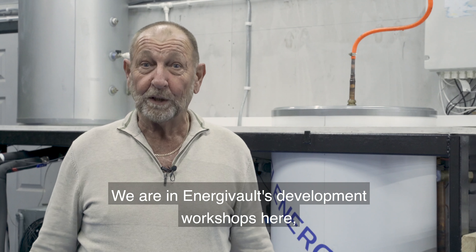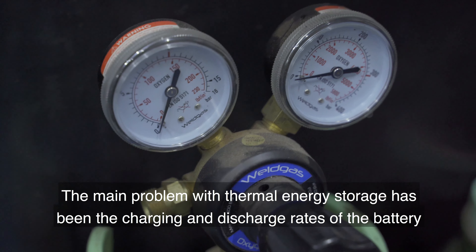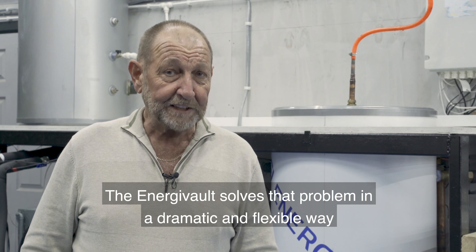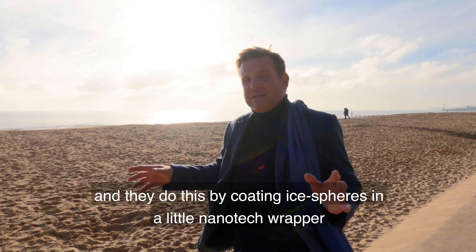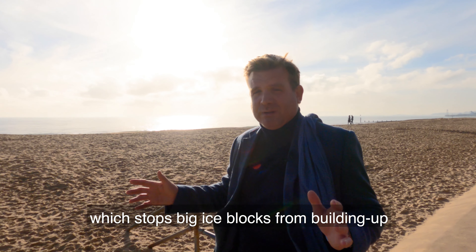We're in Energy Vault's development workshops here where we've replicated a complete Energy Vault system. The main problem with thermal energy storage has been the charging and discharge rates of the battery. The Energy Vault solves that problem in a dramatic and flexible way, by coating ice spheres in a nanotech wrapper which stops big ice blocks building up.